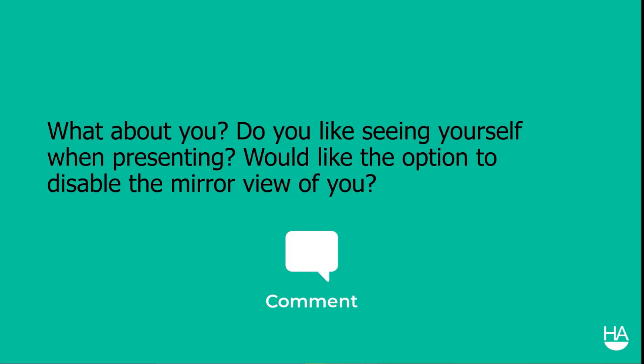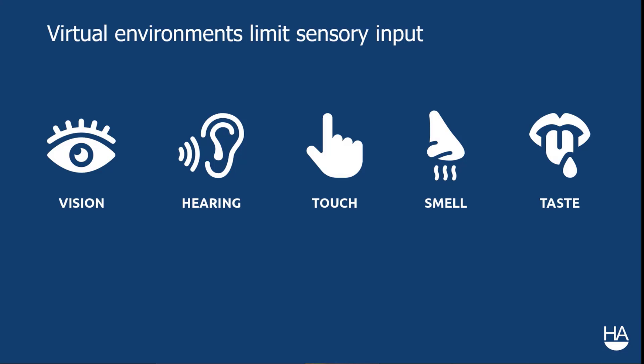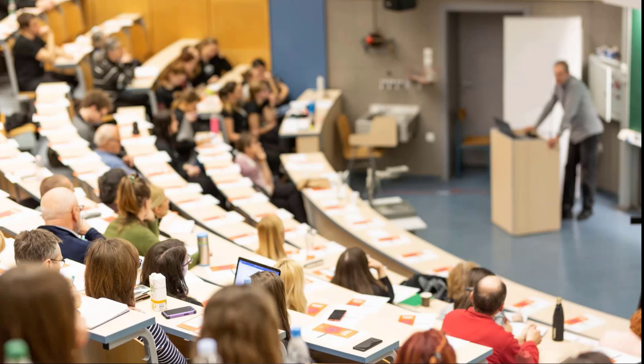Greg notes that one competitor platform allows you to remove your video from showing. Tip number four: tell stories. Stories are memorable, relatable devices regardless of the speaking and delivery medium, but they are especially important in a virtual environment where sensory input is limited. Stories can help fill in the details missing from the online environment if you fill that story with plenty of sensory language.